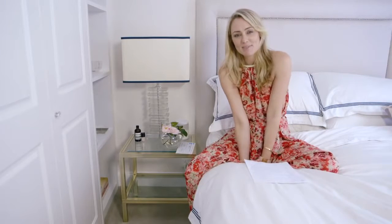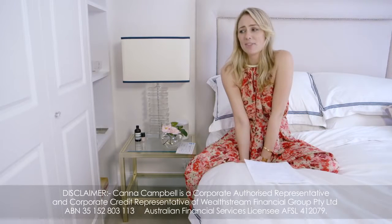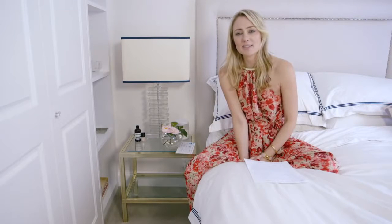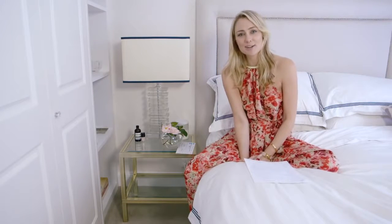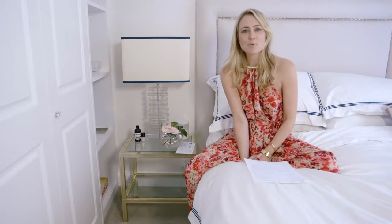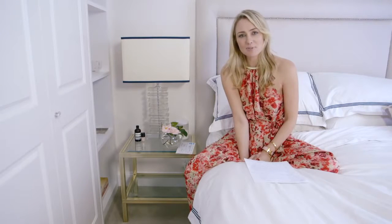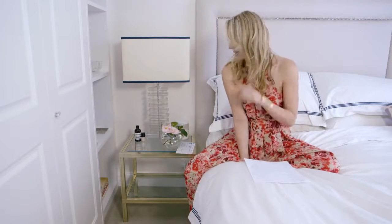Hi everyone, welcome back to Sugar Mama TV. I've had so many lovely comments from you guys asking about pieces of furniture in my backgrounds or decorative pieces, and I wanted to do a video to show you don't need to spend thousands of dollars decorating your home. You can just get creative and it's amazing what look you can achieve on a fraction of the budget. Here are some tips from inside my own home where I've decorated cheaply.